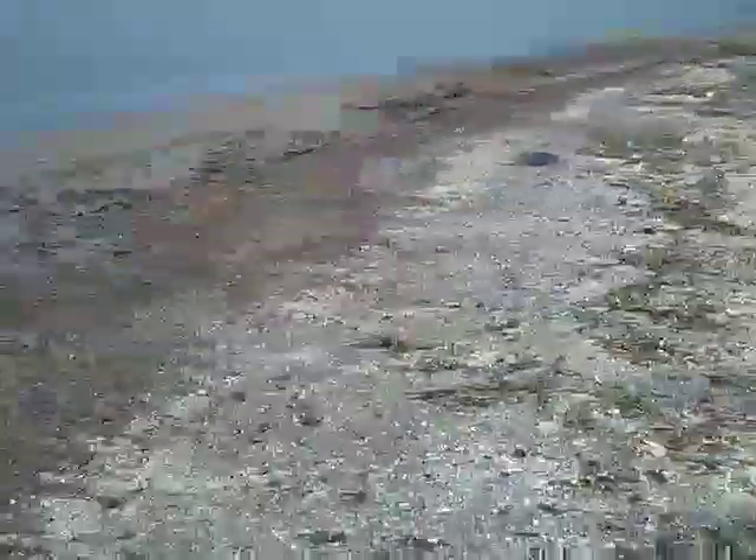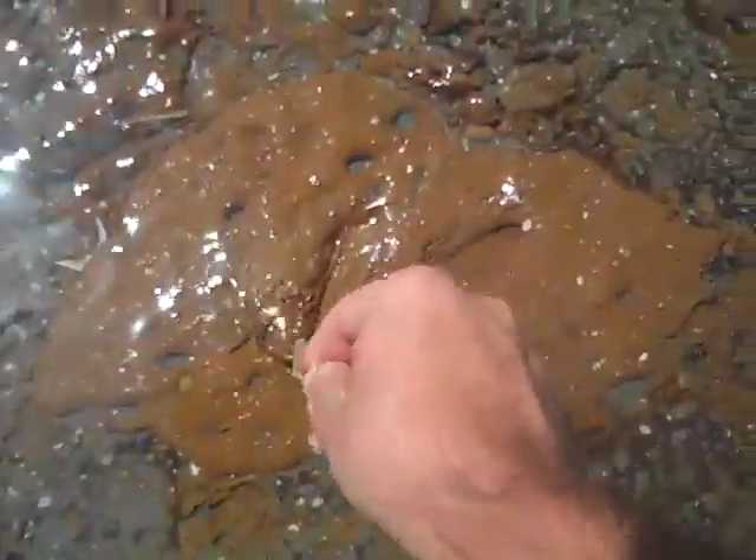This just gets worse and worse the further I get into this back bay area. This is really disturbing. This stuff is just thick, gross mats of oil. There's no way anything could live on or under this. This is probably a fairly productive little back bay area normally — it's just getting hammered right now. It's all in the shoreline, intermixed with debris and sticks and mud.